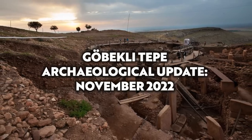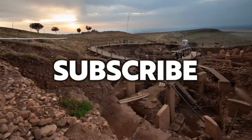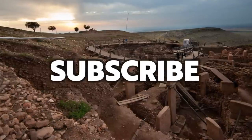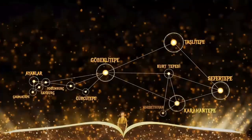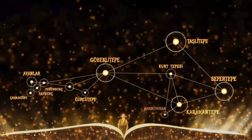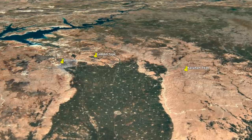Hello everybody and welcome to Ancient Architects. Please subscribe now to get the latest ancient history news and independent research from around the world. Over the past few years, things have been developing quickly with regards to Turkish archaeology and one project really stands out: Tashtepela, which is an upland area in the southeastern Anatolia region of Turkey, near the city of Şanlıurfa.